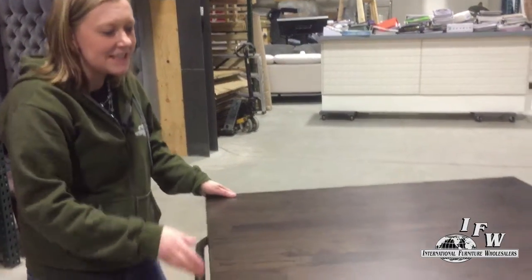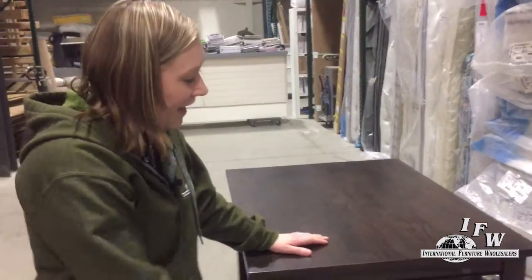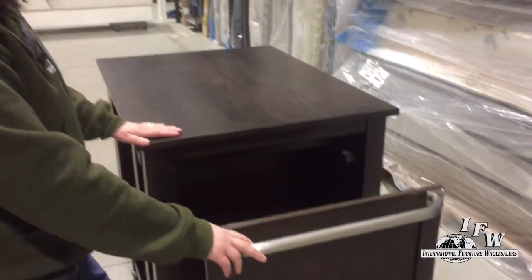Did I mention that this spins and moves to wherever you need to put it in your kitchen? And once you find the perfect spot in your kitchen, make sure to put the brakes on. And the final feature is the pull-out bin storage. What an amazing Dining Island.